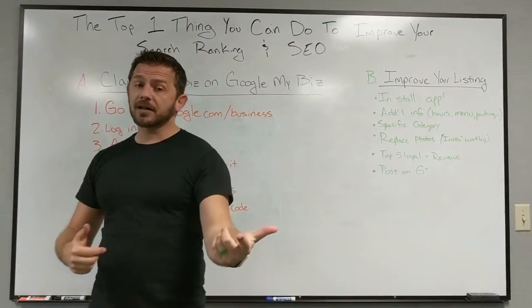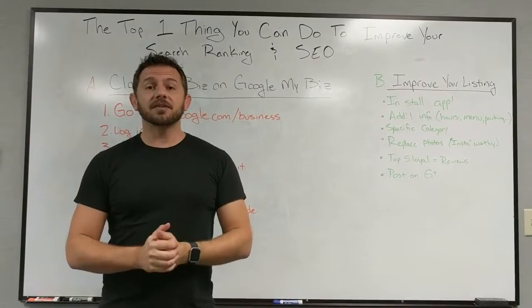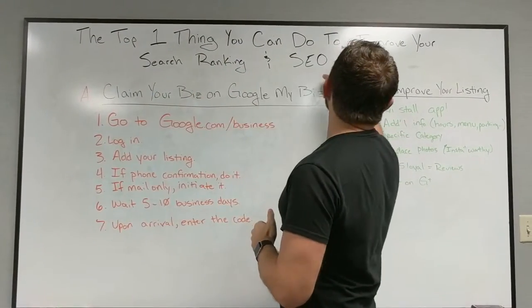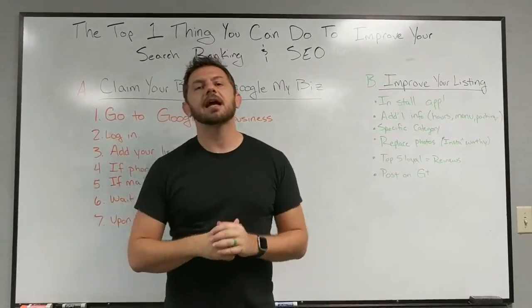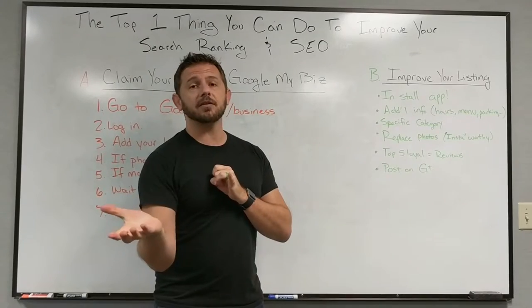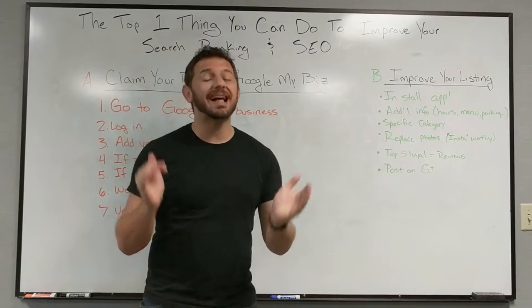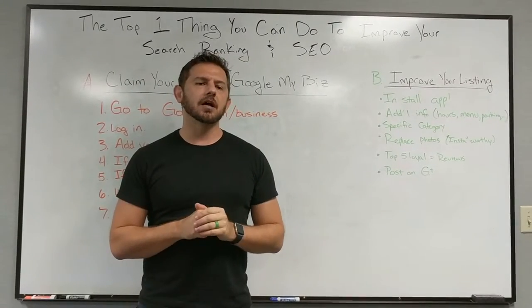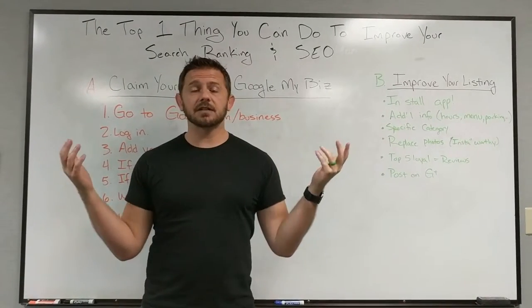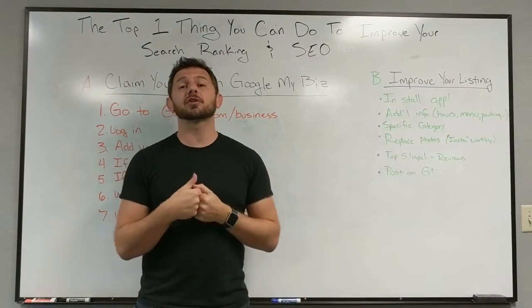Hey everyone, this is Grant Nade with State of the Spark and the Spark My Site project — check us out at sparkmysite.com. This is your April training. I want to cover the top one thing you can do to improve your search ranking and your SEO. We've covered a lot of things like getting into the Google Search Console — that was a little complicated for some of you. This thing is zero complicated. You can get it done in about two hours total, or less than a half hour for some of you. We can also do this for you for $50 if you're a member, but I want to empower you to do it yourself.